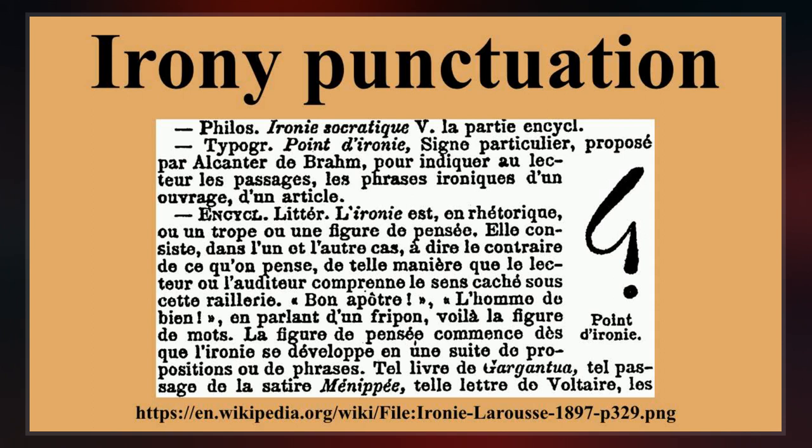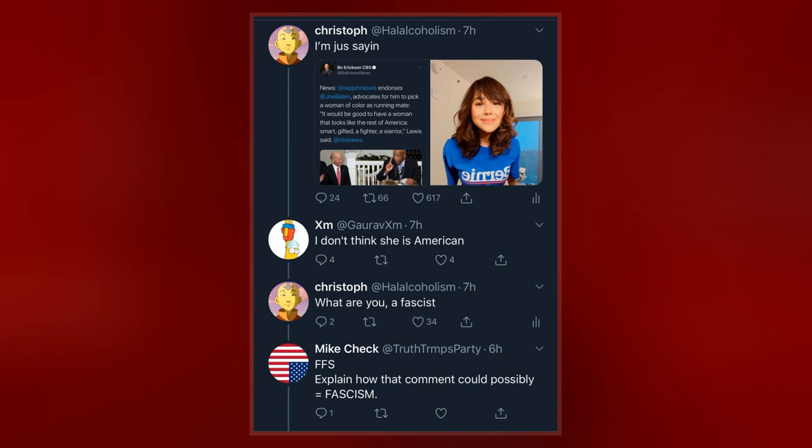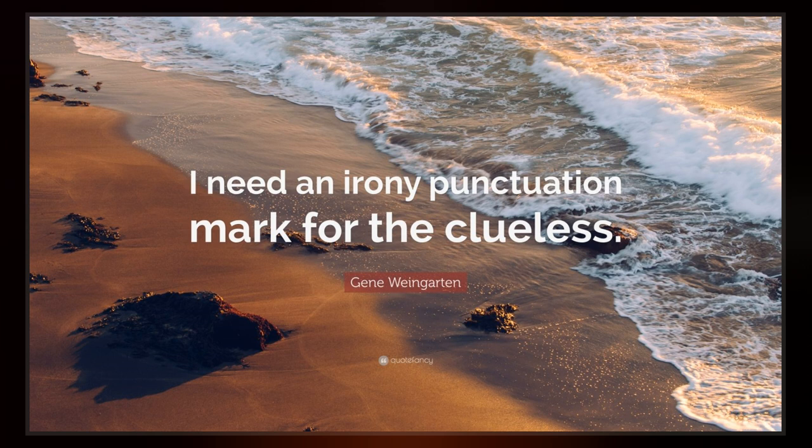The percontation point: a reversed question mark, later referred to as a rhetorical question mark, was proposed by Henry Denham in the 1580s and was used at the end of a question that does not require an answer — a rhetorical question. Its use died out in the 17th century. This character can be represented using the reversed question mark found in Unicode as U+2E2E.